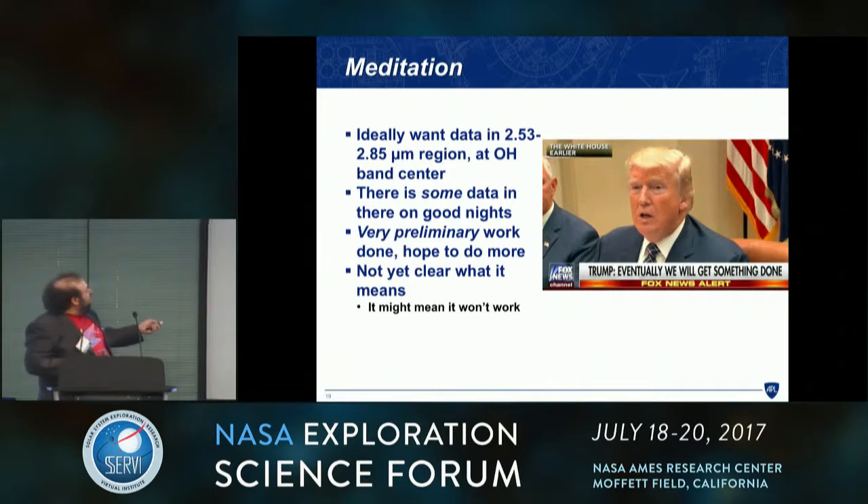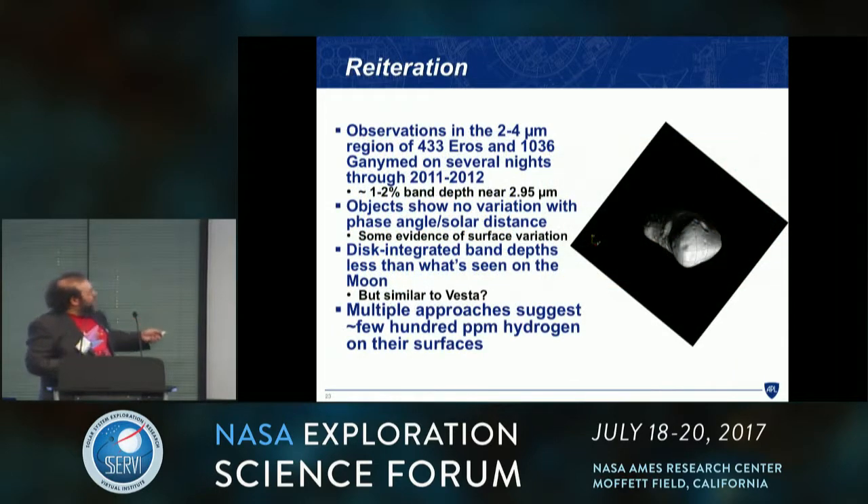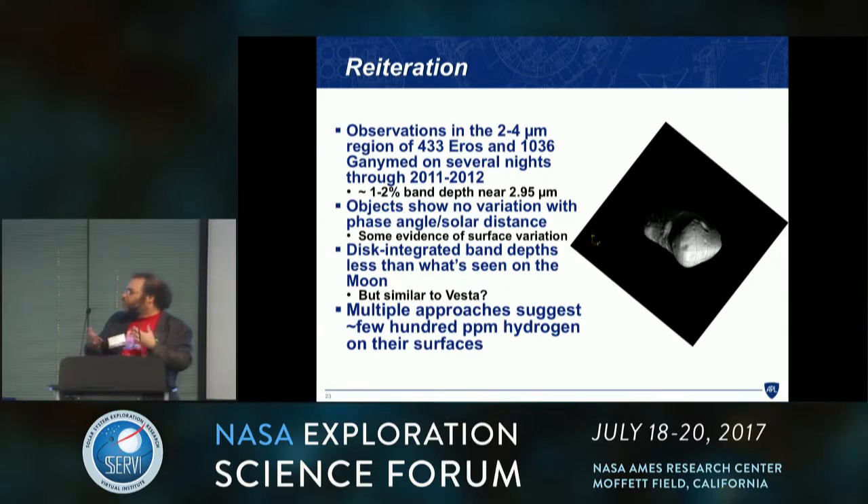There's more work to do. To reiterate: we observed the two largest NEOs in the 3-micron region, found absorption bands of a few percent, with hints of variation across the surfaces. We think this indicates a few hundred ppm of hydrogen on their surfaces.